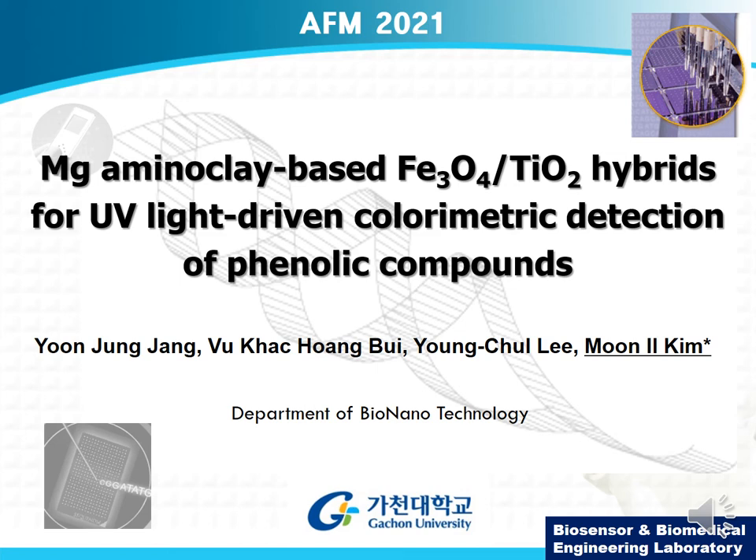Hello, everyone. Thank you for giving me an opportunity to present our research. The topic is magnesium aminoclay-based Fe3O4 TiO2 hybrids for UV light-driven colorimetric detection of phenolic compounds. My name is Moonil Kim.